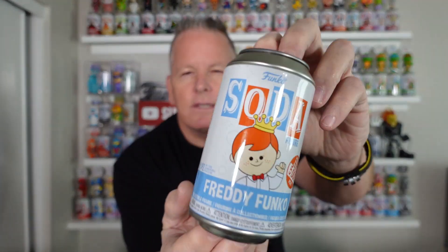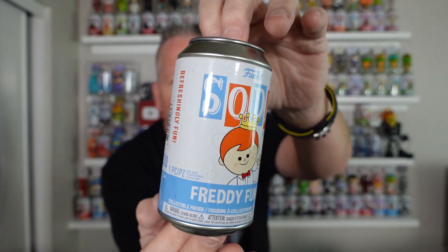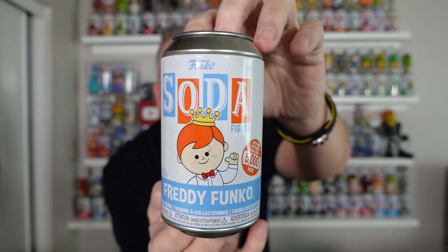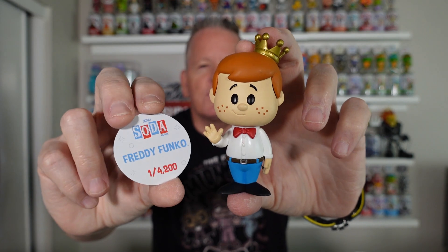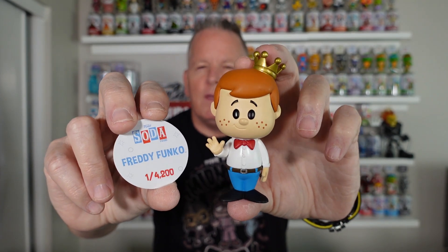We got one more common. You may have seen this soda before — just kidding. This is the Freddy Funko, 5,000 piece Freddy Funko. This is the common, 4,200 commons. There he is. These guys are still going up and up in price. If you guys can grab one anytime, just grab it and put it away — that's what I suggest.